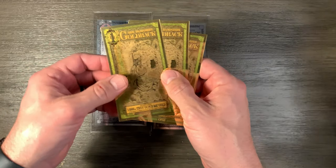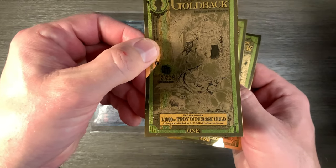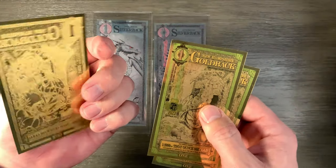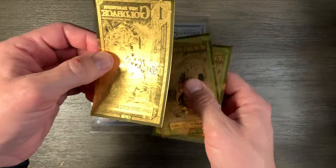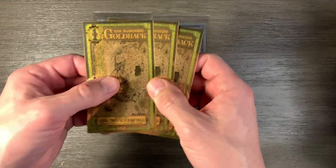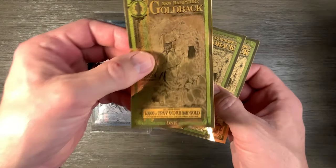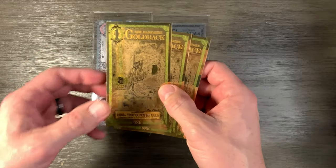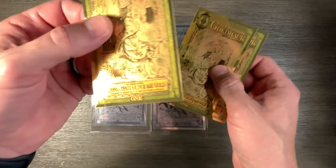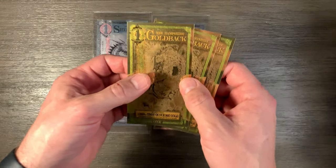These came out first, and one goldback is worth or contains one one-thousandth of a troy ounce of gold. They're pretty cool. It's in a bill-type format and they come in different denominations, and it is by far the cheapest way to purchase gold because it's in such a small denomination. It's expensive if you're trying to buy a full ounce of gold, but since it's one one-thousandth of an ounce, these cost around $3.50 to $4 a piece.